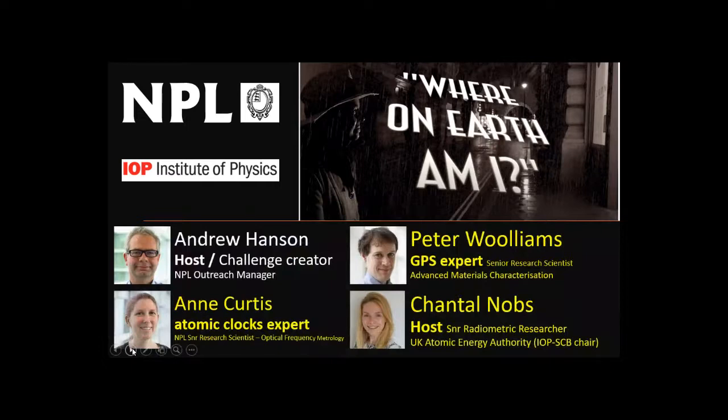Hello, I'm Andrew Hanson, your host. We've got two other people speaking: Ann Curtis from the National Physical Laboratory, an atomic clock expert who'll talk about how they work and how they're used; and Peter Williams, an advanced materials characterisation scientist and GPS expert. We're also very grateful to Chantel Nobbs from the Institute of Physics, who made today possible and may chip in towards the end.